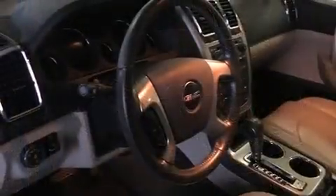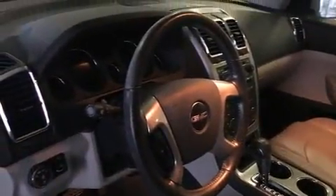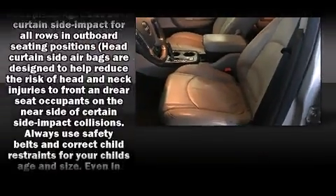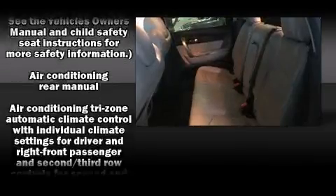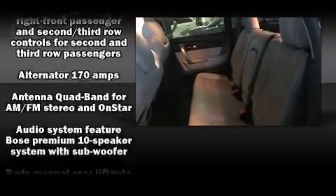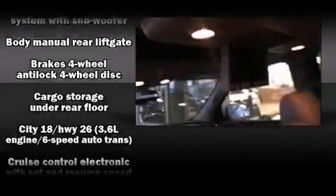Top features include front fog lights, one-touch window functionality, an outside temperature display, heated door mirrors, a roof rack, and power windows. Third-row seats provide an even greater maximum passenger capacity.